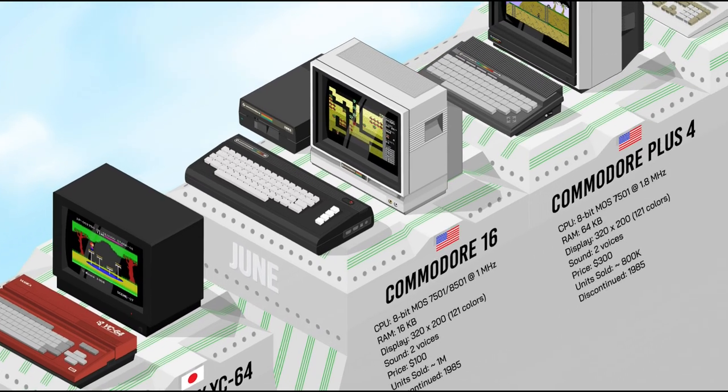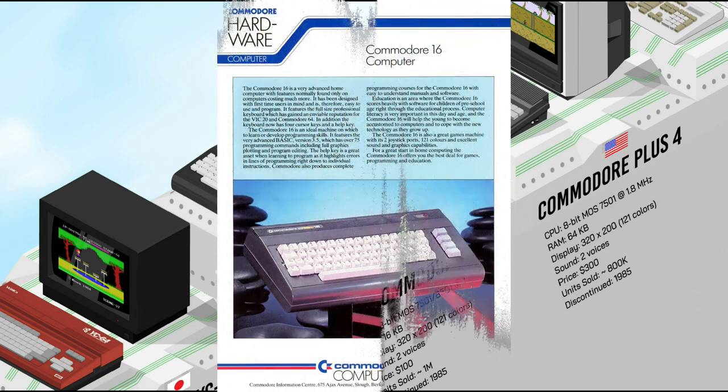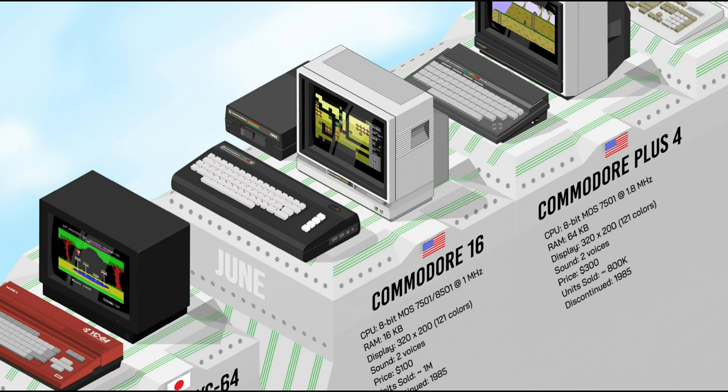The Commodore 16 was an entry-level computer intended to replace the VIC-20, priced at $99 to compete with other sub-$100 computers. The C16 had only 16K of RAM and a 1 MHz processor, but the system was designed around the new TED chip which included video and sound functionality. It could handle 128 colors on-screen using luminance levels, and while not as successful as the Commodore 64, the C16 still sold around 1 million units.